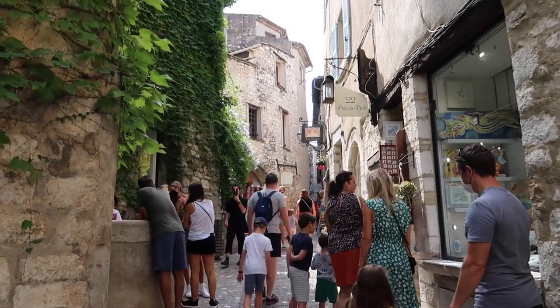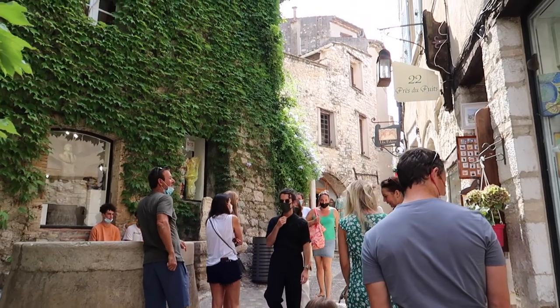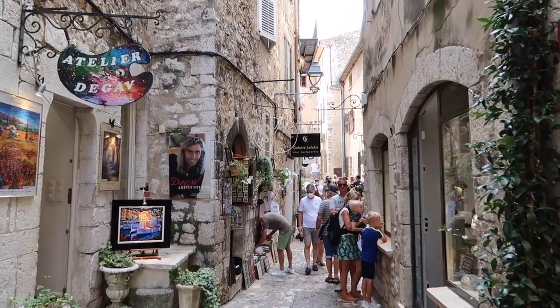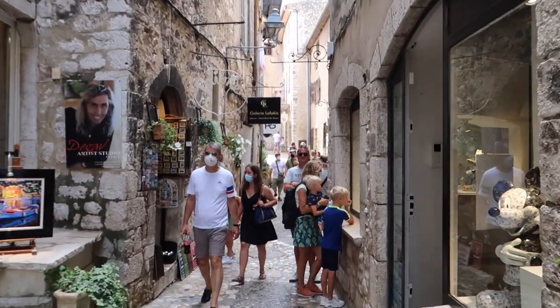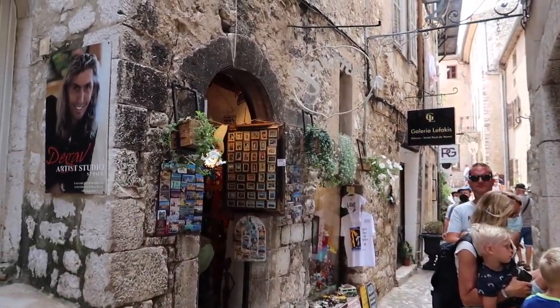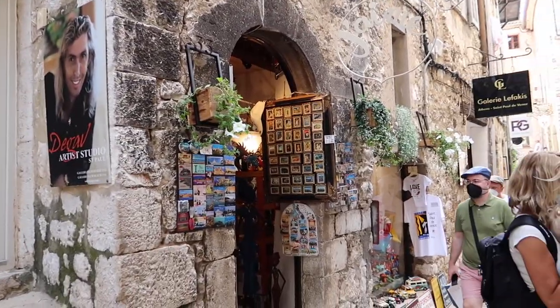Oh, it's absolutely gorgeous. It's so beautiful here. Every building is different. It's so pretty. Lots of little shops here. I got a couple of dresses and tops because I need a whole new wardrobe coming here to Canada, and I've been working hard on that.